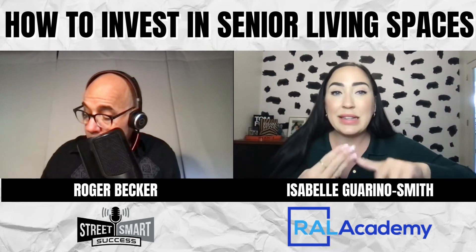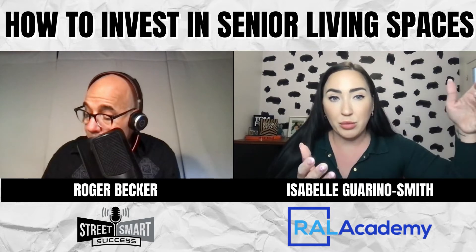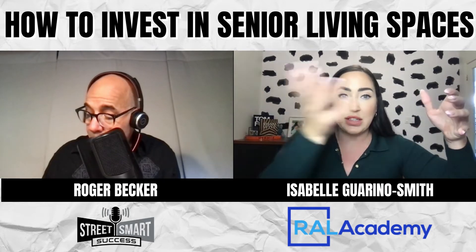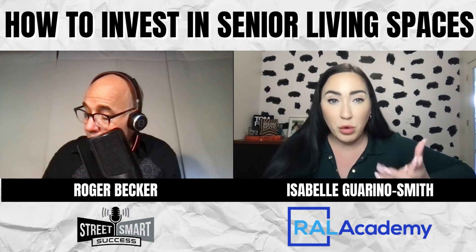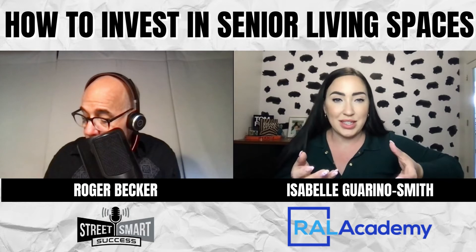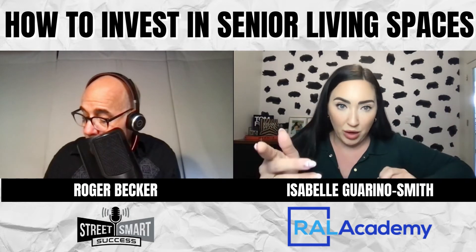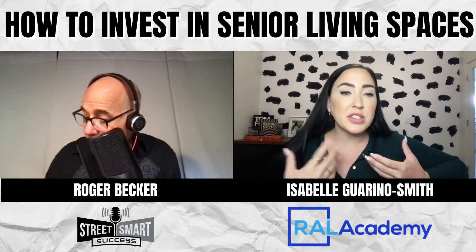Third, you can lease the home to do this — partner with someone who owns the real estate, it's already retrofitted and ready to go, and you lease the home and operate the business within it. Fourth, you can do what we did first: purchasing the real estate and purchasing the business so you're up and running day one.